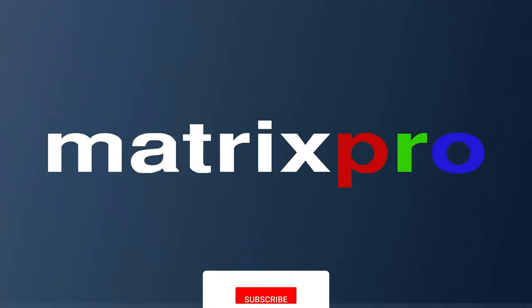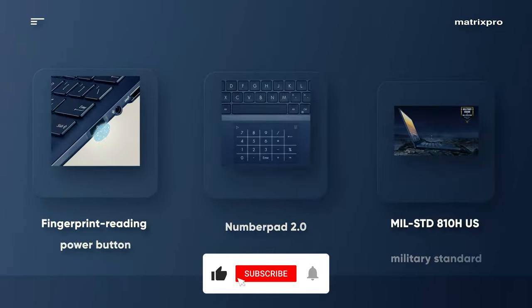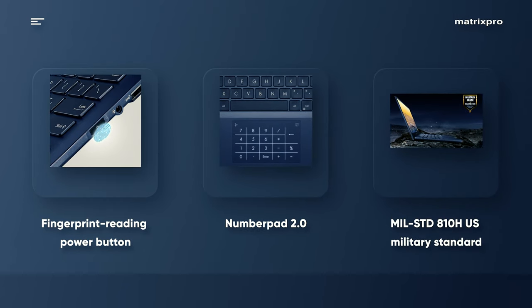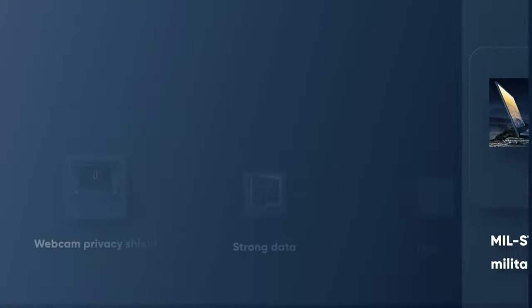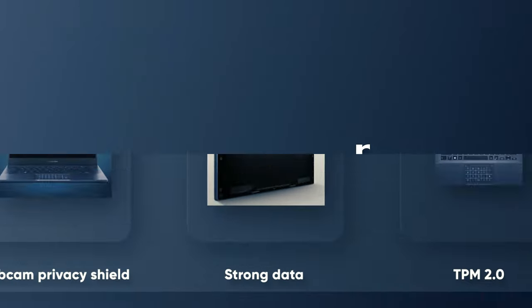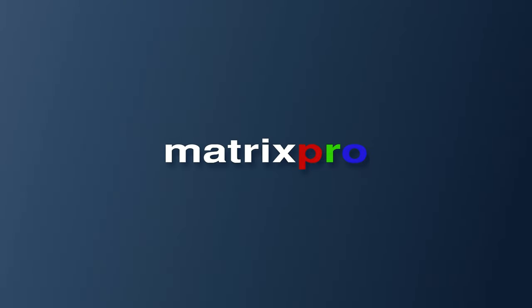Productivity. ExpertBook B5 OLED is powered by an up to 12th generation Intel Core i7 Processor with the Intel Pro platform. It also features up to 2 SSDs to provide huge up to 2TB capacity, and supports RAID technology for improved data reliability or faster operation.